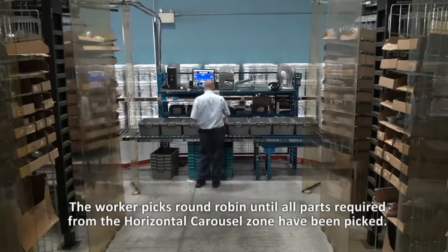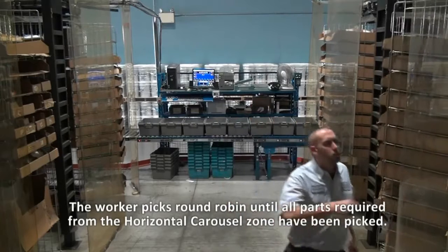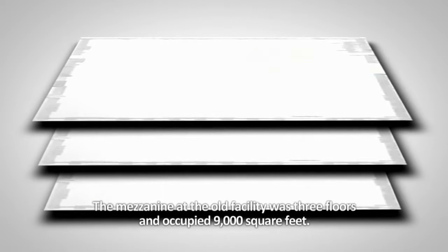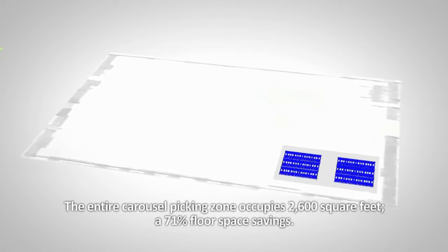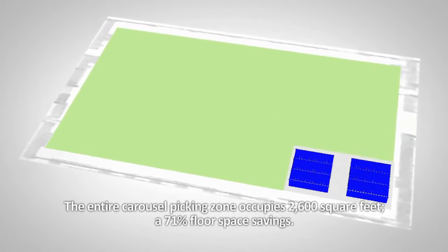The worker picks round robin until all parts required from the horizontal carousel zone have been picked. The mezzanine at the old facility was three floors and occupied 9,000 square feet. The entire carousel picking zone occupies 2,600 square feet — a 71% floor space savings.